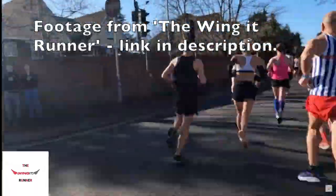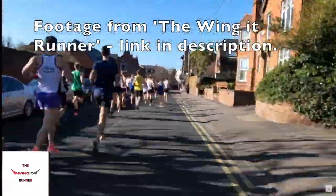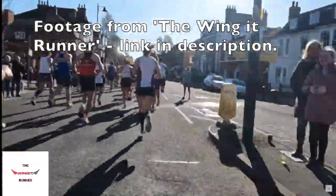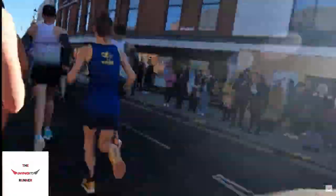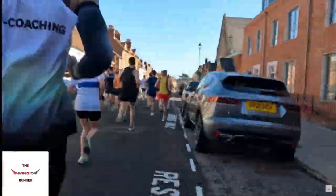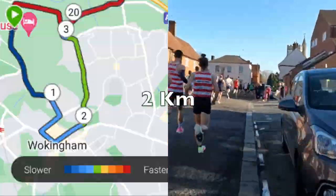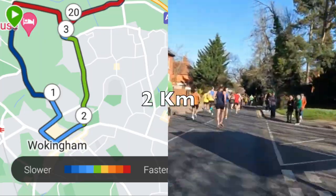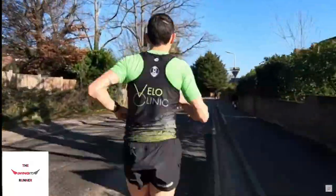At the end of this street you take a right, and this is where we're jumping to some footage from the Wing It runner who ran the course last year — very grateful to him. I wasn't able to drive this bit because I would have had to turn right down a one-way street, which as you can see from the beginning I tried to do. Anyway, the second kilometre is pretty flat and then you take a left and basically head back down the hill that you came up.